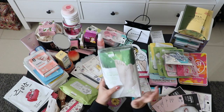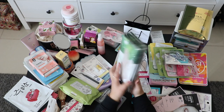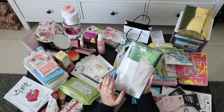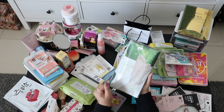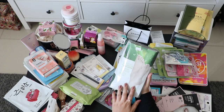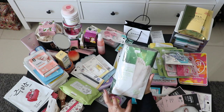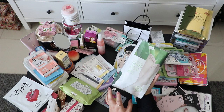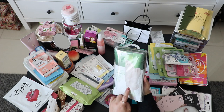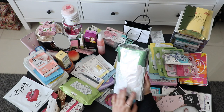This is a peeling foot mask from Nature Republic. I used one when I was in Korea, and even though I only kept it on for 15 to 20 minutes instead of the recommended one hour, it was already burning and felt really effective. If you keep it for the full hour, it will remove most of the dead skin under your feet.